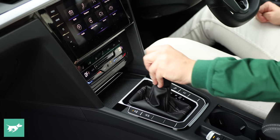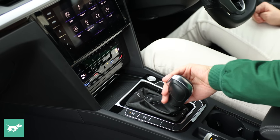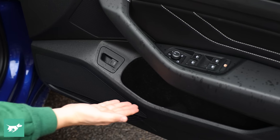Down here on the dash there's no wireless charging, which feels a little bit dated, but there's a lovely gear shifter — a proper automatic gear shifter — with a lovely leather boot, and then two decent-sized cup holders and big flock-lined door bins.